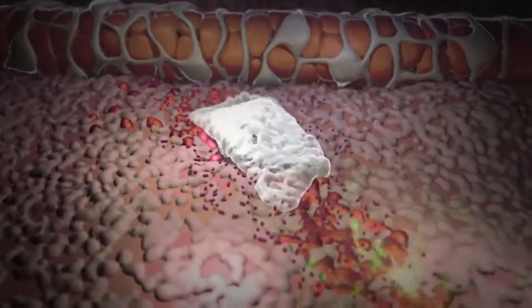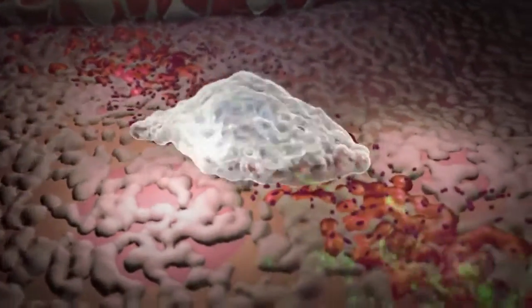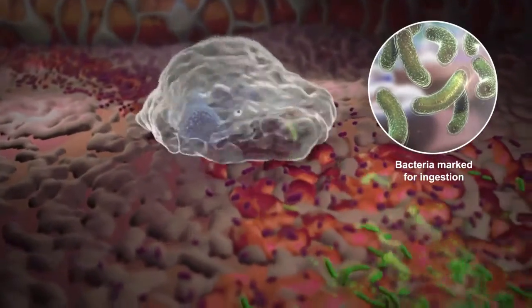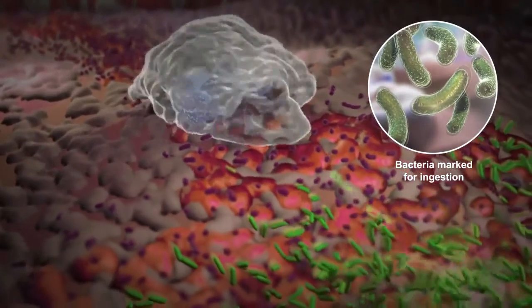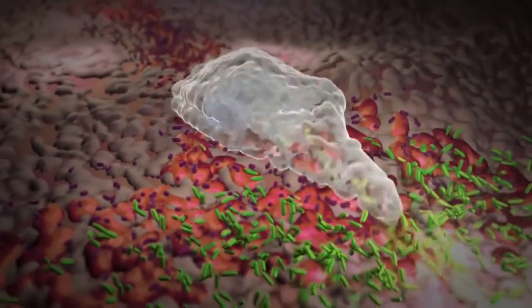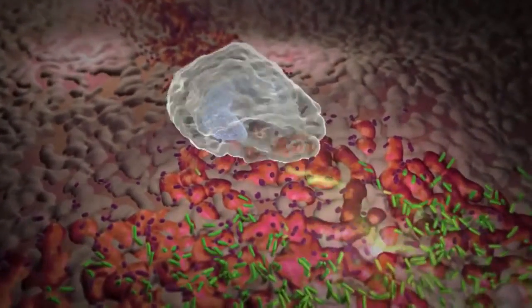At the site of infection, bacteria are coated with antibodies of the immune system and marked for ingestion. The neutrophil recognizes the marked bacterium, engulfs it into its body, and traps the bacterium in a sac called a phagosome.